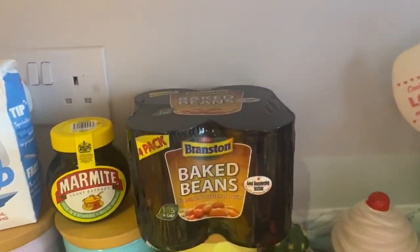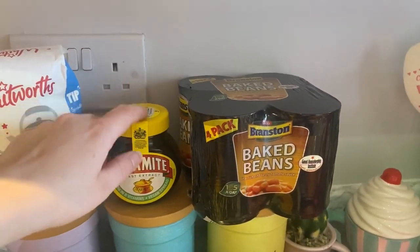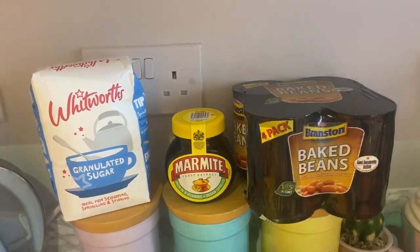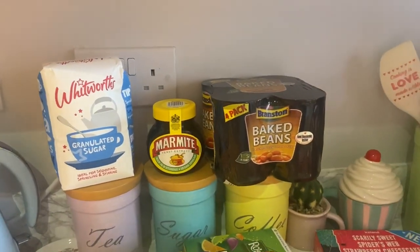I got some beans and some Marmite — we've nearly run out of Marmite and everyone's having loads of it at the moment. I also got a bag of sugar because we've nearly run out of that too.